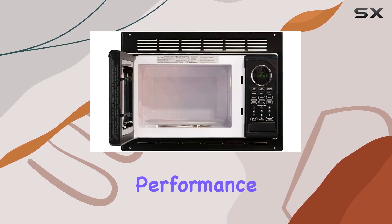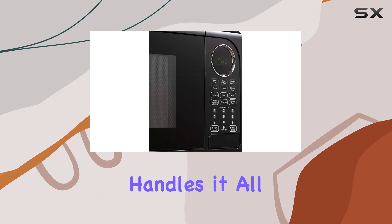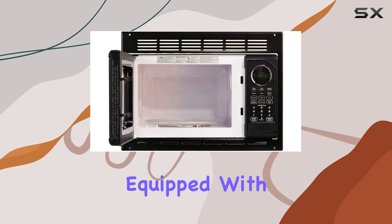But what about performance? From reheating leftovers to cooking full meals, this microwave handles it all with ease. And for those concerned about ventilation, fret not — this model comes equipped with vent exhaust, ensuring proper airflow during operation.